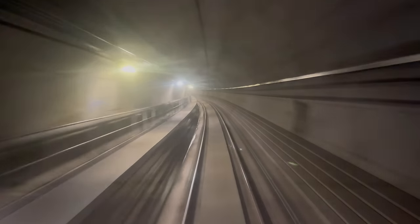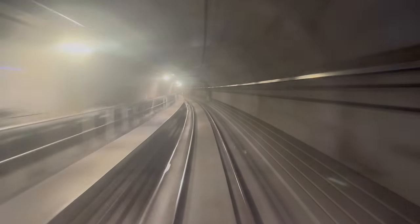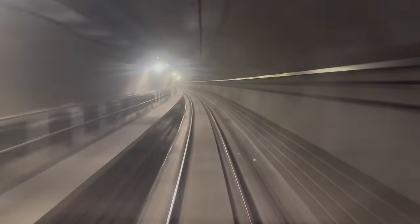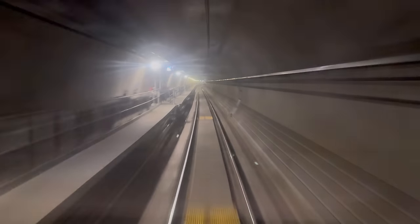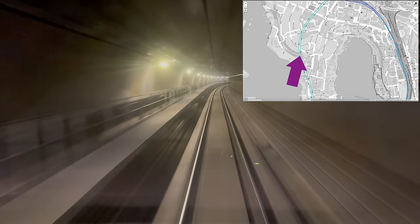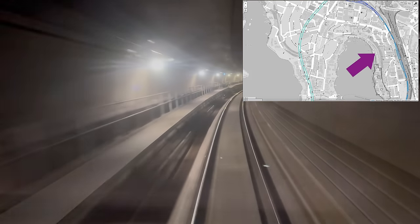This gentle curve up ahead marks our entry to Sydney's lower north shore and our ascent towards Victoria Cross Station. There's no going back now. Around about here the metro tunnels go under the Waverton to Lavender Bay line, which is used to stable trains in the sidings close to Luna Park.